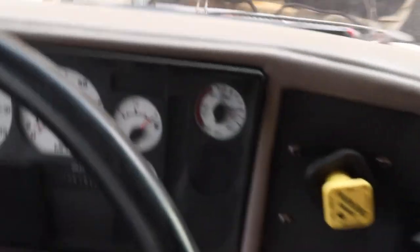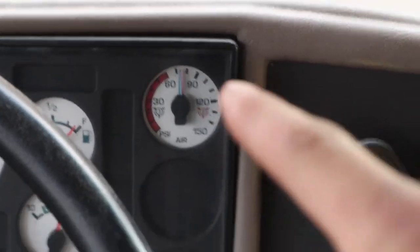Here's all the gauges. The air tank has to fill up every time before we drive it, so that's what it's doing right now — it's about half full.